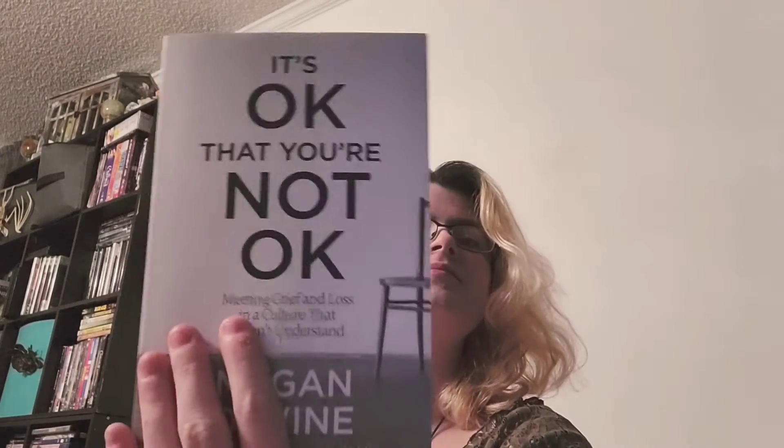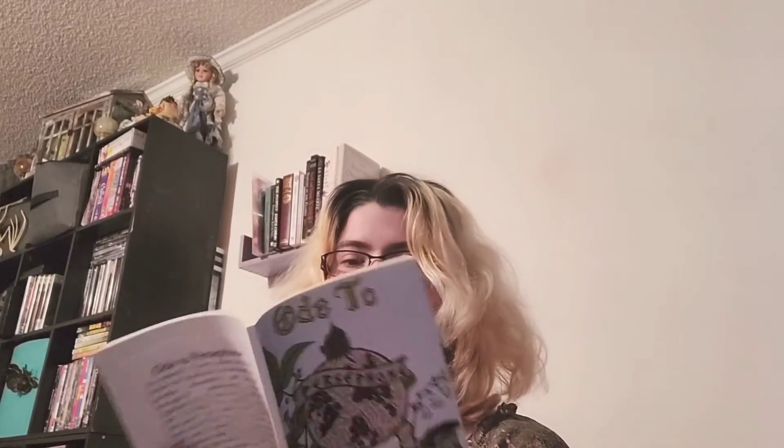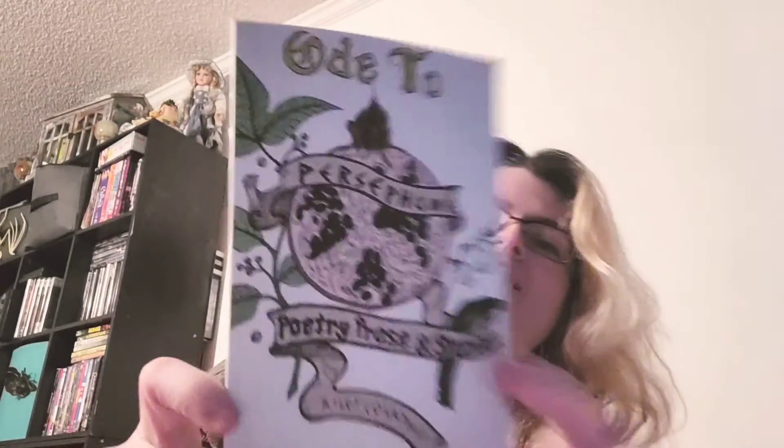I found a bunch of goodies. The Ramen Girl with Brittany Murphy — her romance is on pins and noodles. I had no idea what it was about, it was just recommended and only like two dollars, so I added it to cart. I also bought a two-movie set because it had The House with a Clock in Its Walls, which is a great movie, but it also had Casper, which I don't own yet — so now I own it and I'm so happy. I also got It's OK That You're Not OK: Meeting Grief and Loss in a Culture That Doesn't Understand by Megan Devine. And I got Ode to Persephone: Poetry, Prose and Stories by Riley Courtney — the artwork is lovely. I'll do a review once I read it.